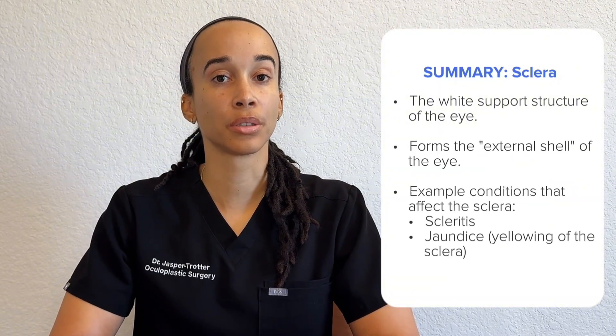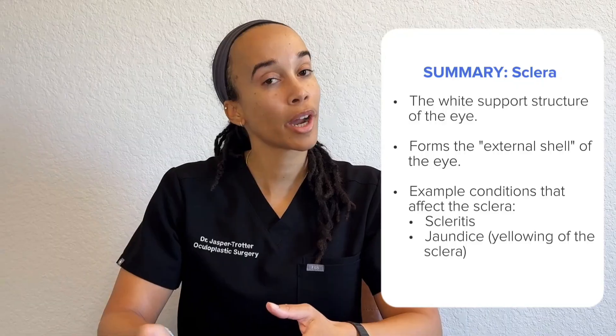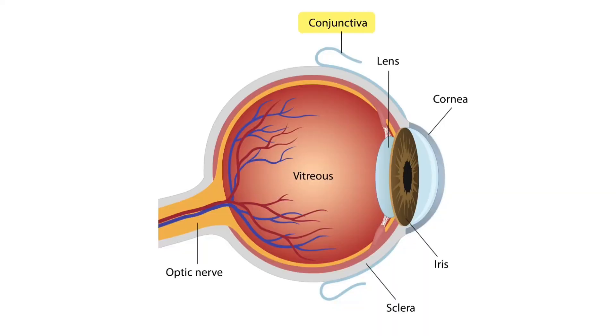In summary, the sclera is the white support structure of the eye. Some example conditions include scleritis and jaundice, which causes yellowing of the sclera. Now let's move on to a clear structure called the conjunctiva.